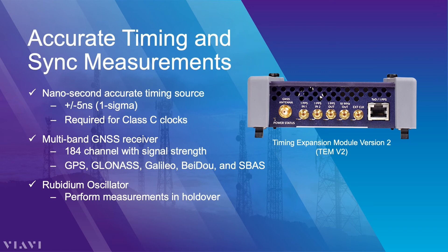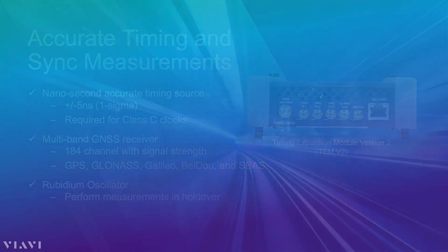After all, as network latency requirements shrink, the need for tighter timing grows. VIAVI's second-generation timing expansion module provides a rare combination of a nanosecond-accurate timing source with industry-leading holdover performance.